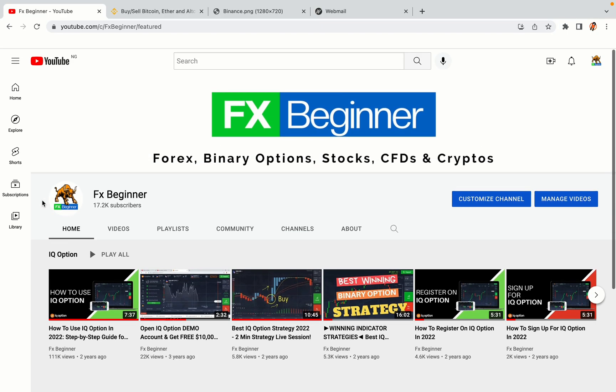Hello my fellow traders and welcome to FX Beginner, the largest Forex, Crypto, Stocks, Binary Options and CFD Resource Channel for Beginners.